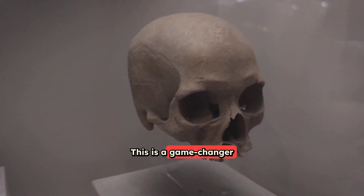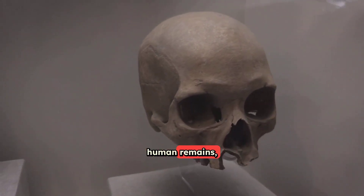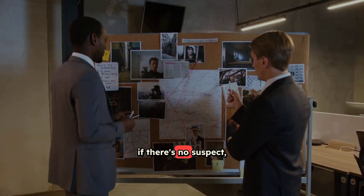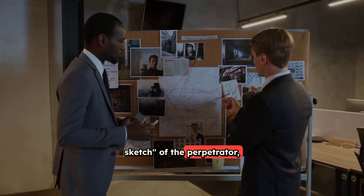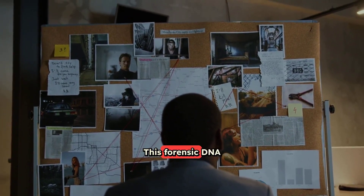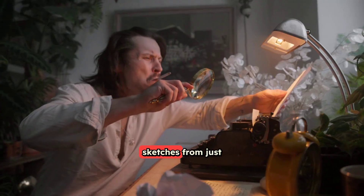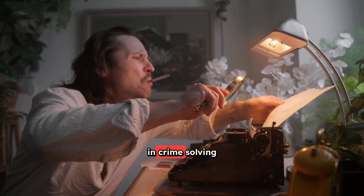This is a game-changer for investigators. For example, if they find unidentified human remains, they can create a more accurate picture of what the person looked like, which helps identify them. Or, if there's no suspect, they can create a kind of genetic sketch of the perpetrator, giving police a much better idea of who to look for. This forensic DNA advancement is revolutionizing unidentified remains identification and helping create perpetrator sketches from just a genetic blueprint.